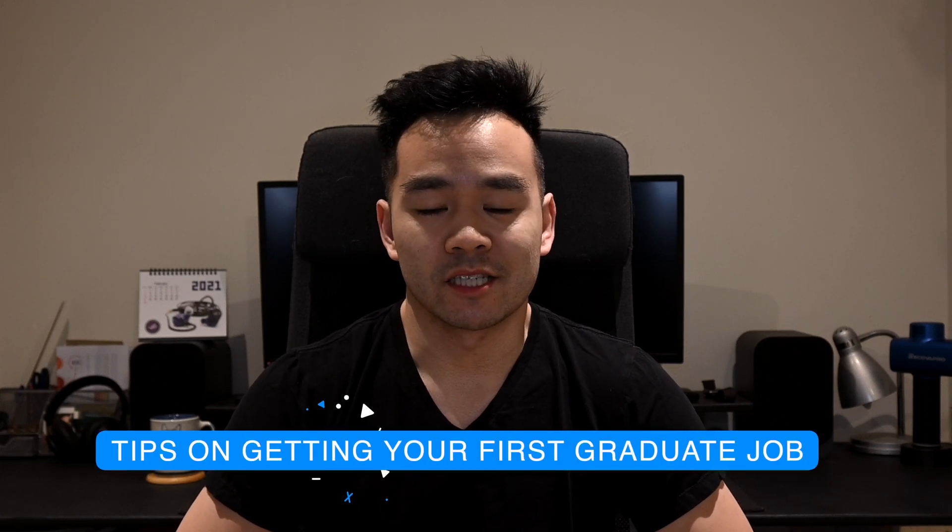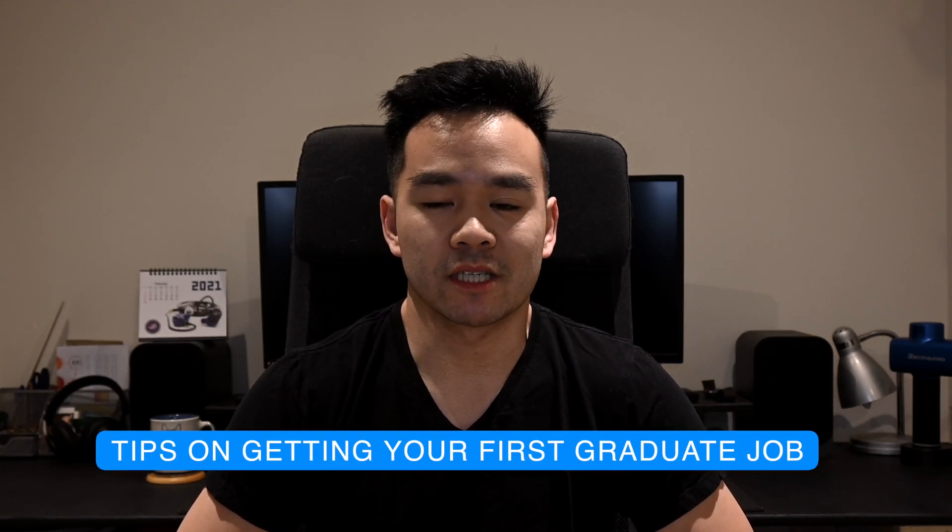Hey everyone, welcome back to the channel. Today I'm going to be sharing my tips on how to get your first graduate job, so let's just dive straight into it.